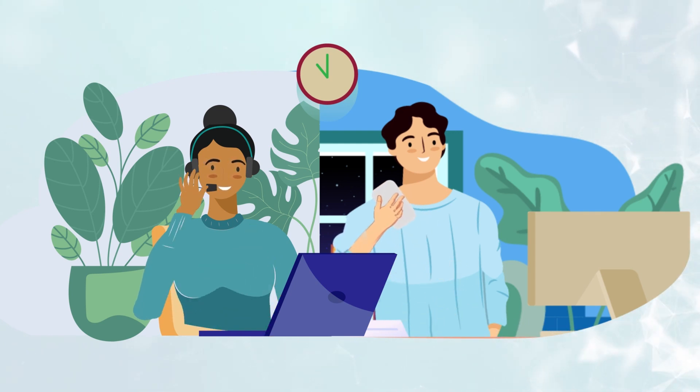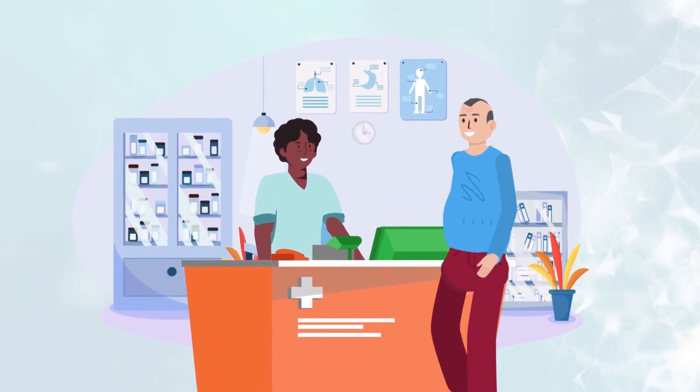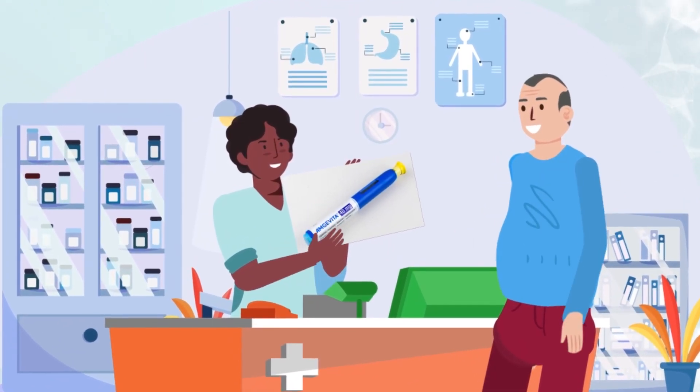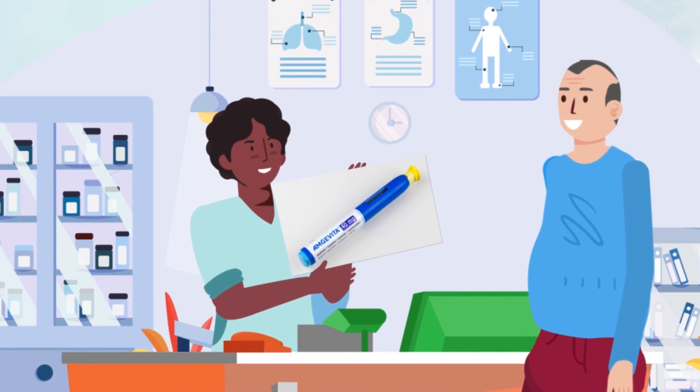We've updated our probing questions to collect the most critical information, including key medical data and product performance. They enable us to have concise, comprehensive, and meaningful conversations with the patients.